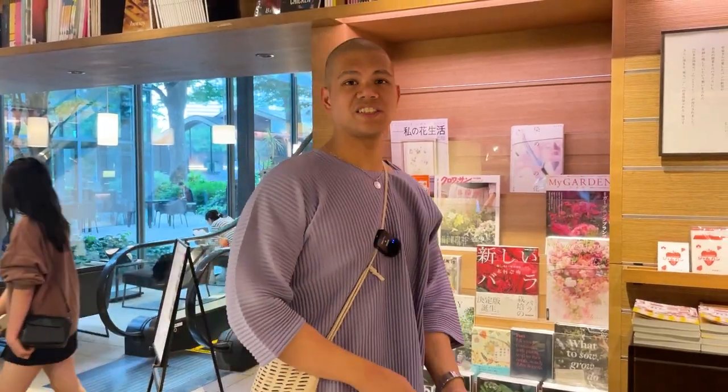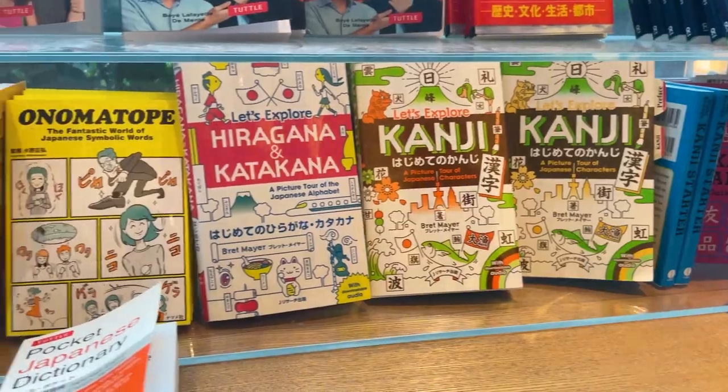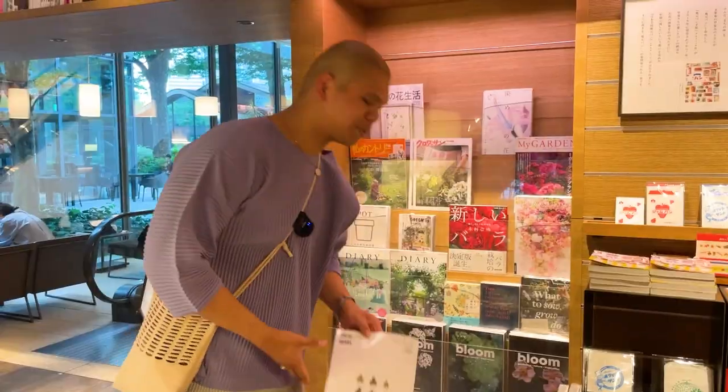Japan really can't be beat, so be sure to buy something to bring home to study your Japanese or to put on your coffee table back home.